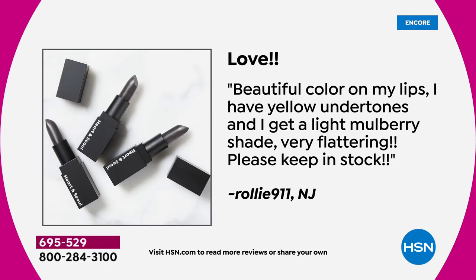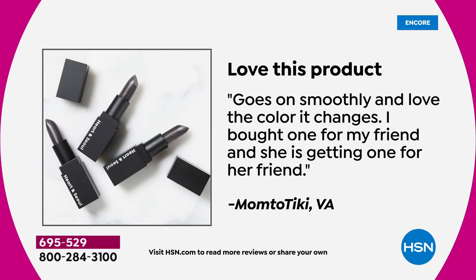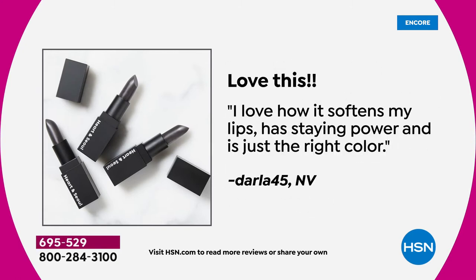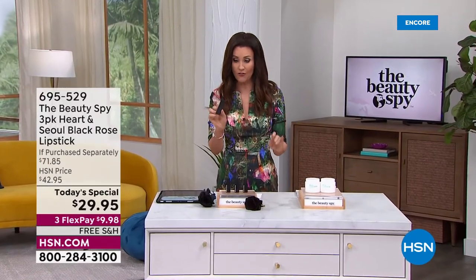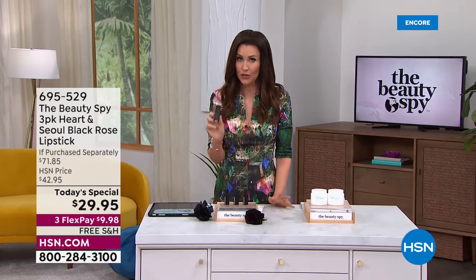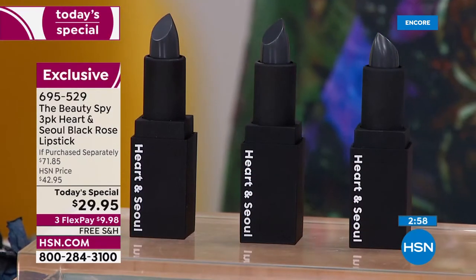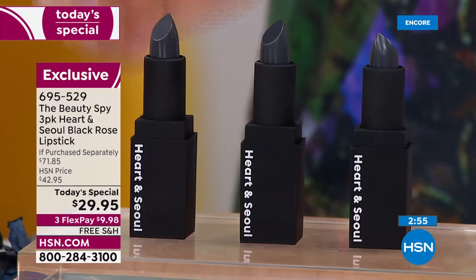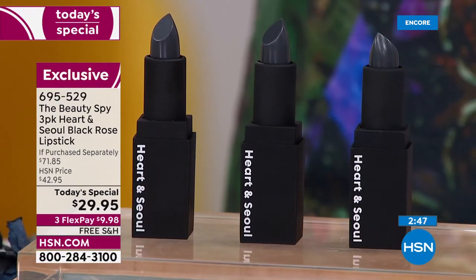Look at these reviews. Beautiful color on my lips — I have yellow undertones, I get a light berry shade. It doesn't matter what color your undertone is. Favorite lipstick ever. Goes on smoothly and love the color. I bought one for my friend and she's getting one for her friend — and they told their friends. It's kind of the friend pack today — you're getting three. Keep one, gift two. Keep all three for yourself — there's a three-year shelf life, you will use this all the time for the hydration. You will get compliments and feel your confident best.